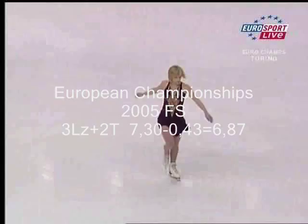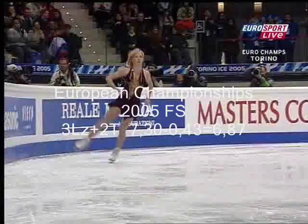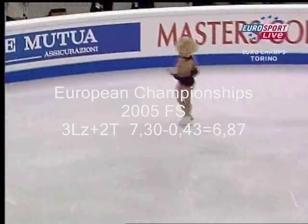Now watch carefully on this toe loop — you'll see the last quarter done on the ice. There. Triple Lutz, triple toe loop.